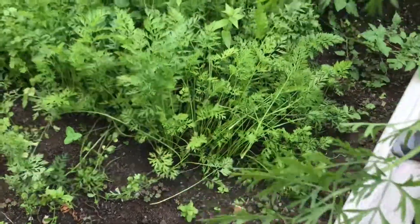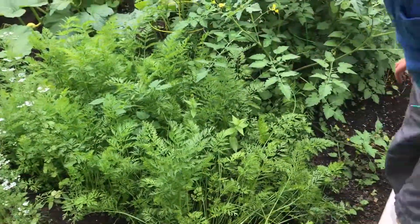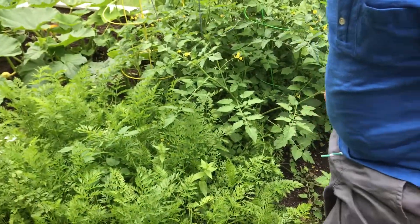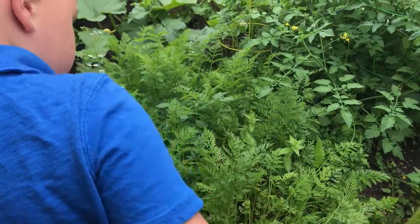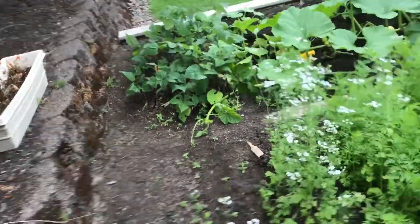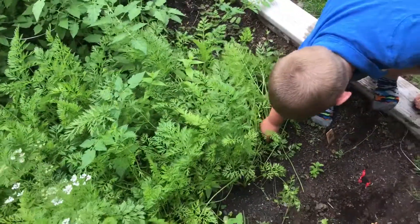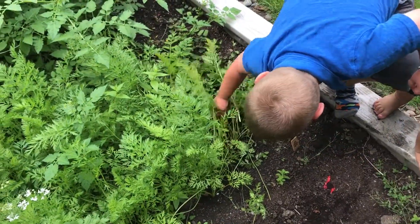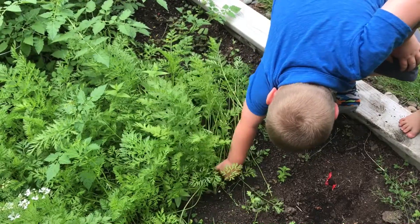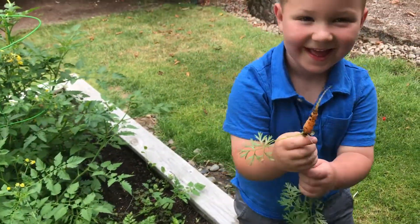Can you hold this, dad? Here, Coco, can you hold this? Cool, our little helper is here. Oh wow, there's another one.